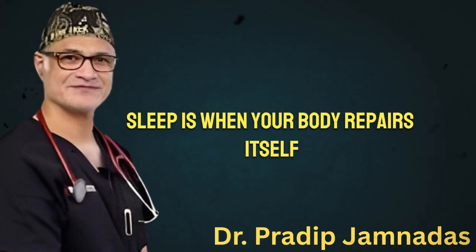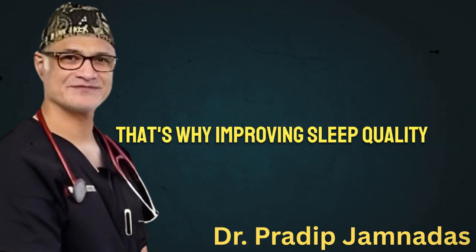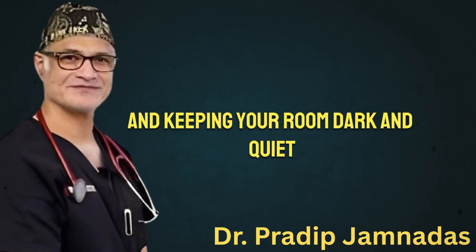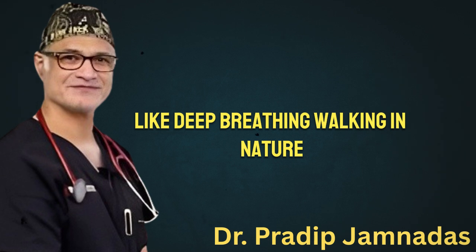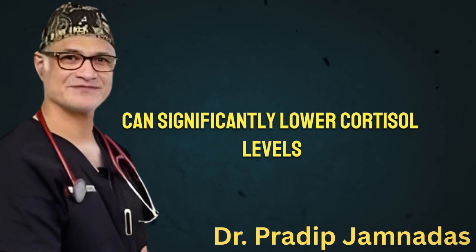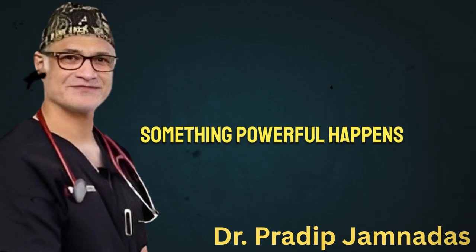Sleep is when your body repairs itself — when fat-burning hormones rise and inflammation goes down. That's why improving sleep quality by setting a consistent bedtime, limiting screen time, and keeping your room dark and quiet can directly impact how much fat your body releases. Managing stress through simple practices like deep breathing, walking in nature, or even taking five quiet minutes during the day can significantly lower cortisol levels. When these three systems — nutrition, movement, and recovery — are working in harmony, something powerful happens.